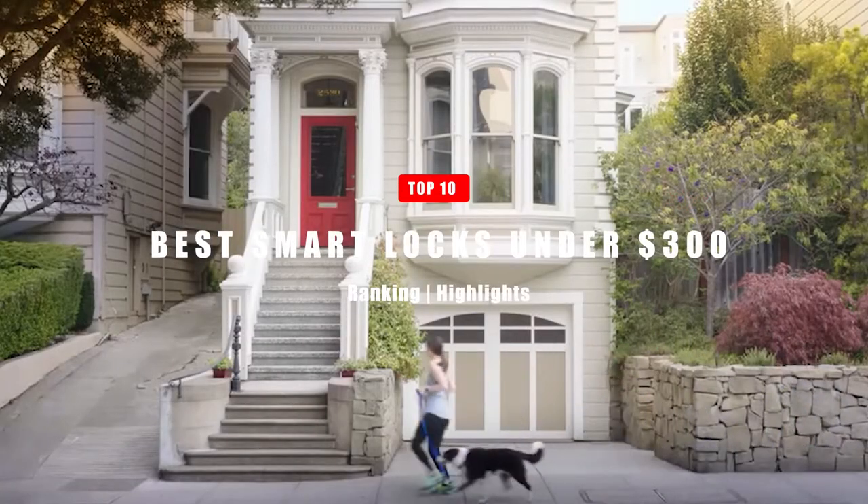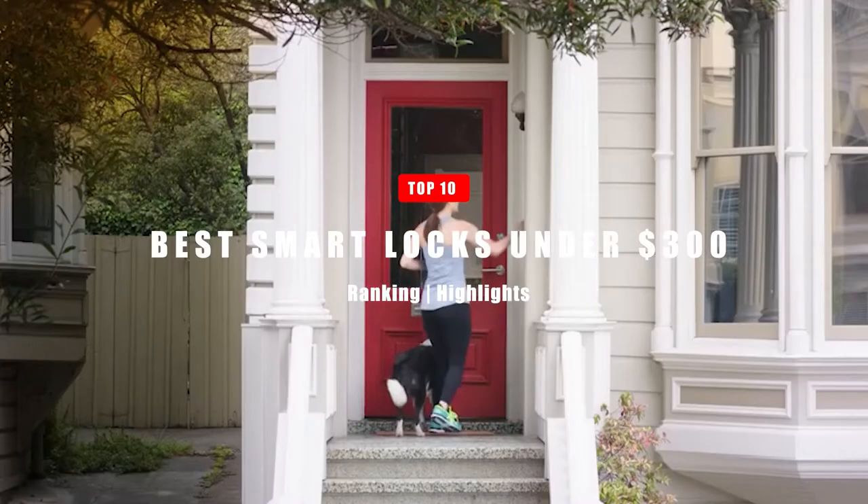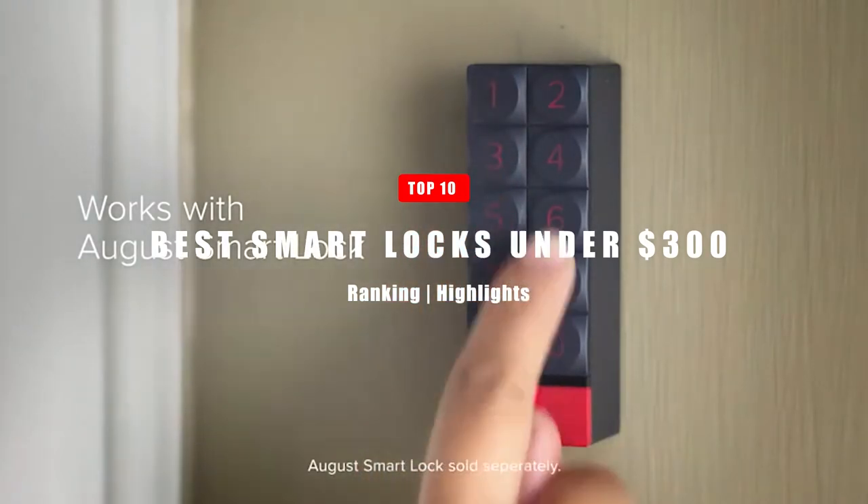In today's video, we're going to be taking a look at the Top 10 Best Smart Locks under $300. Let's get right into it.